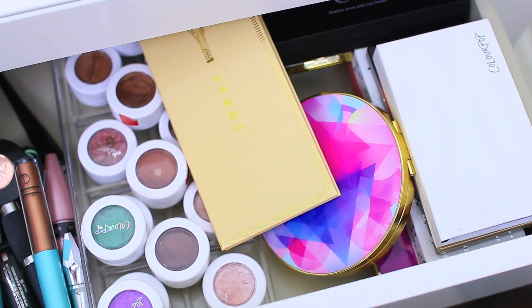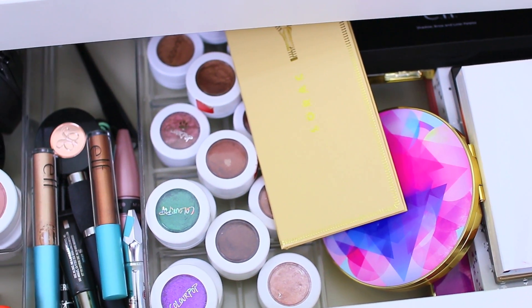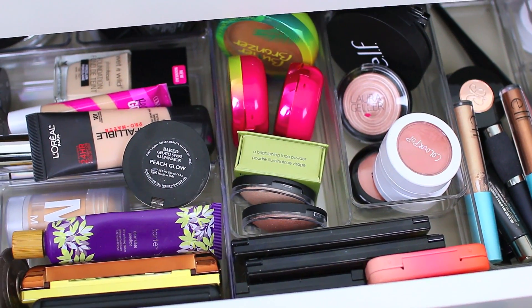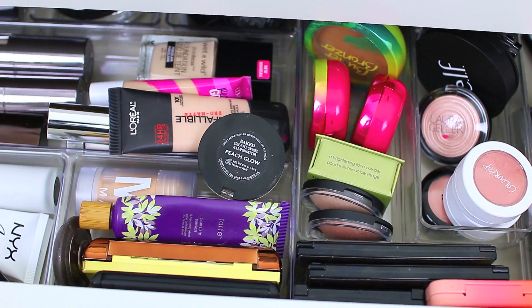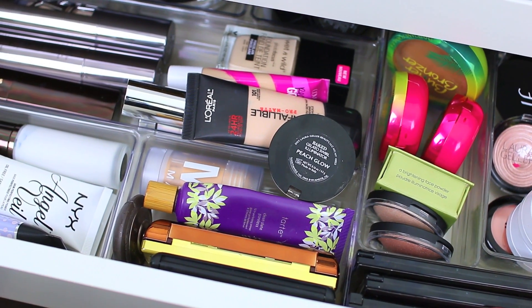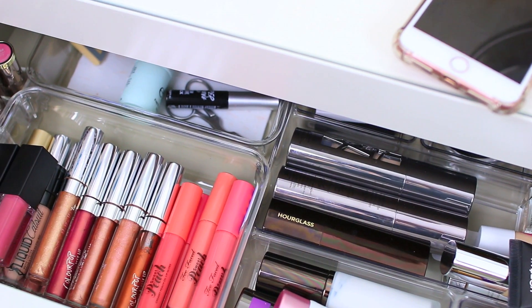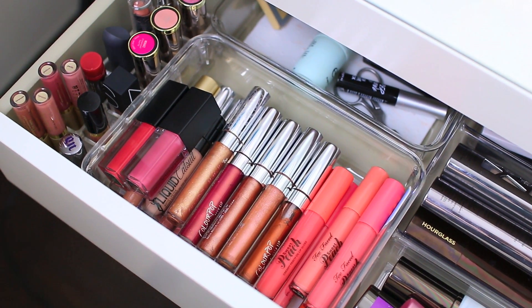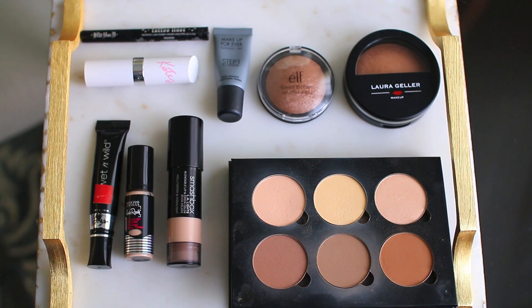Hi guys, welcome back to my channel. I hope you're having a great day so far. Today's video is going to be my everyday makeup drawer for the month of May. It's basically just where I go through and show you all of the products that I'm going to be trying out or using during the month. I like to switch up my makeup every single month so I can try new products and rotate through my collection so I'm not using the same products over and over.